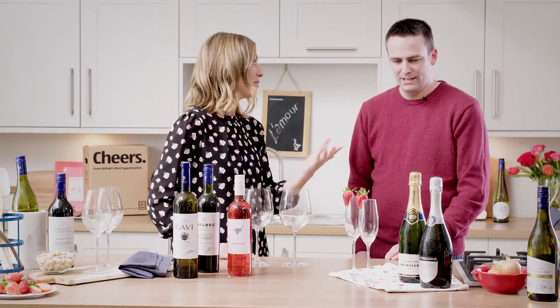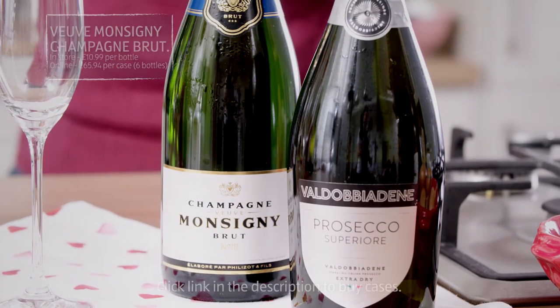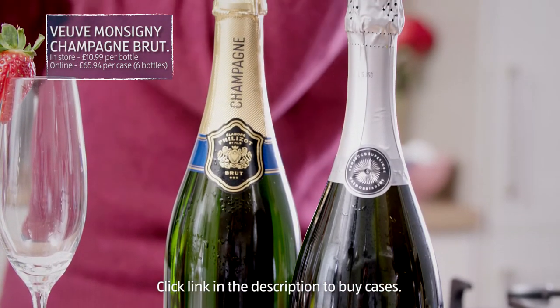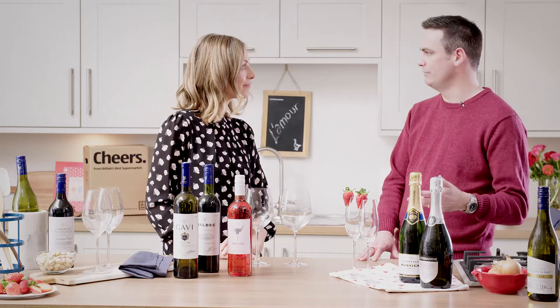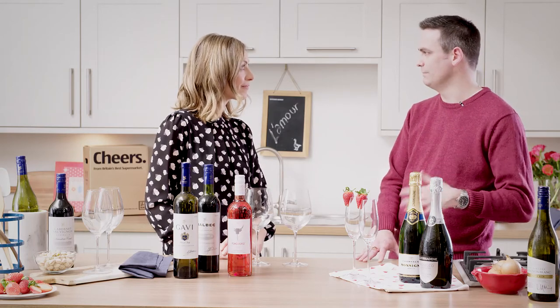Moving on to the Champagne then, seeing as it's Valentine's — this is a bit of a more serious drop. It's made with Chardonnay, Pinot Noir and Pinot Meunier, the three classic Champagne grapes. It's bottle and barrel fermented so it's got more toasty, oaky flavours as well as lemon and vanilla.